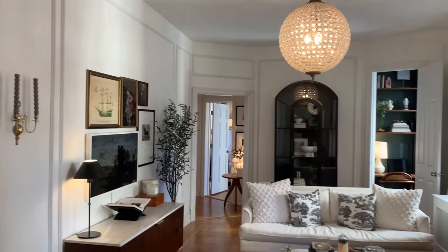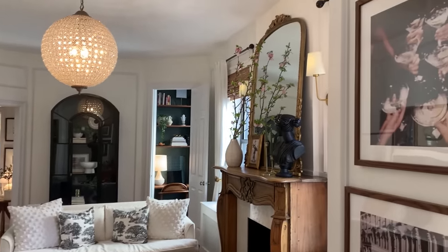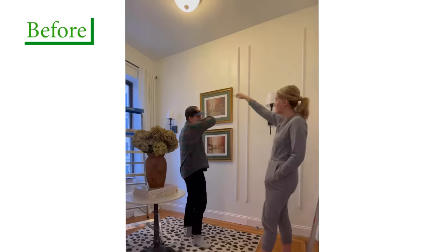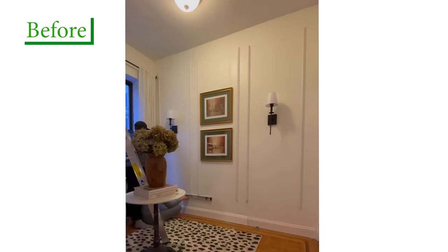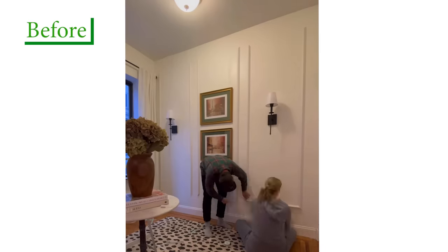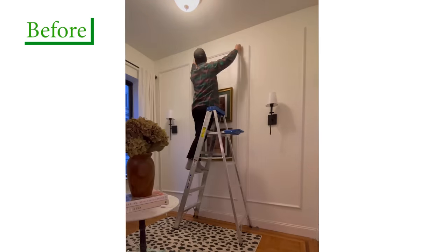We knew that the building had original wall molding, so I wanted to add that back into the apartment. We found a renter-friendly version made out of polyurethane — it's really lightweight — and we just mapped it out and went to town one Saturday. It's crazy the amount of character and interest that it adds back into the space.